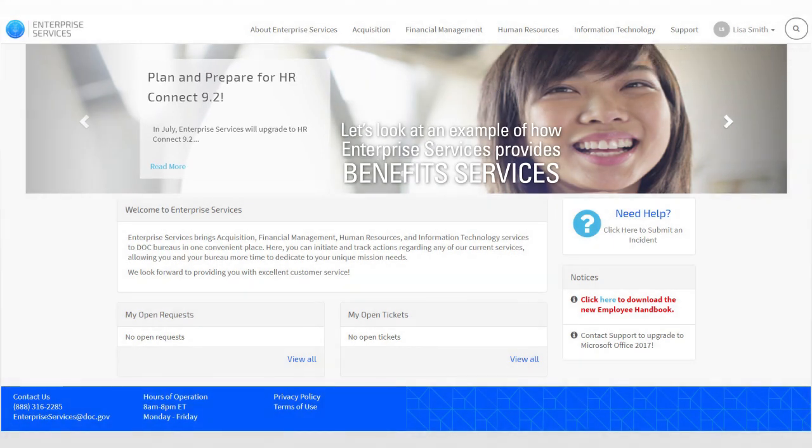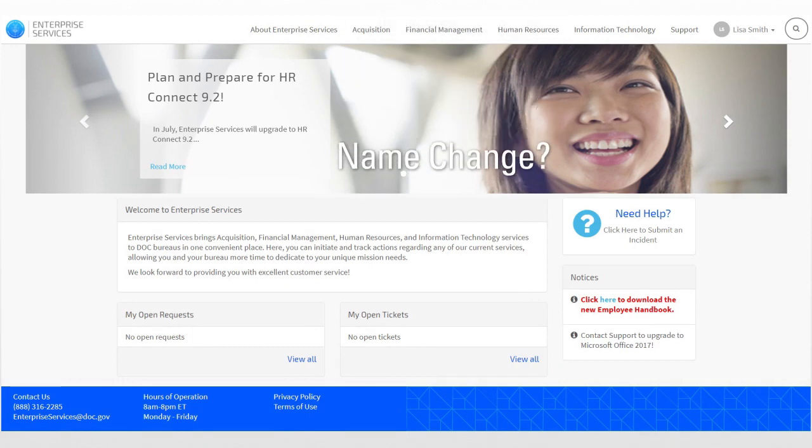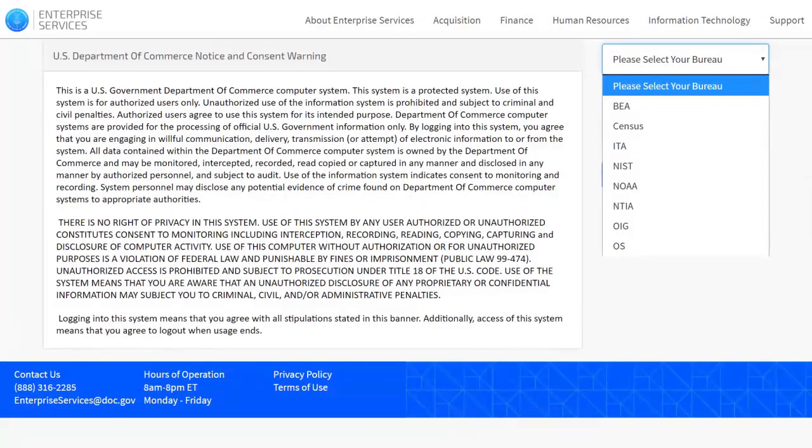Let's look at an example of how Enterprise Services provides benefits services. Say you want to change your name due to marriage, for legal purposes, or for any other reason. Start by navigating to the Enterprise Services portal, then select your bureau.